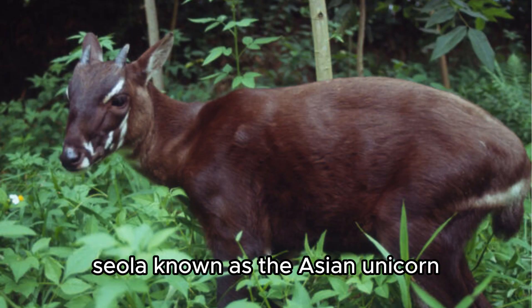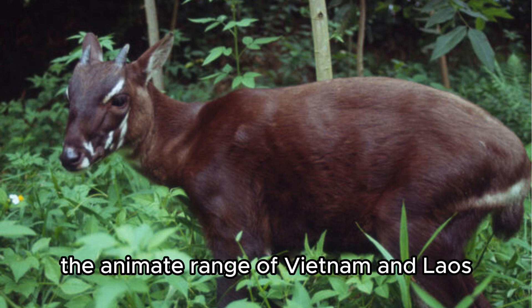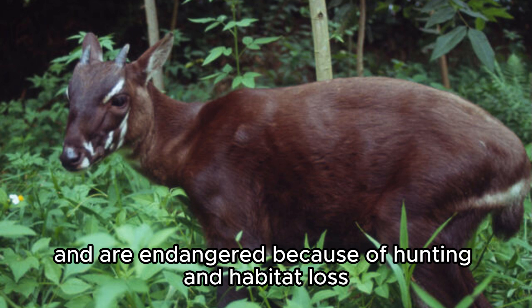Saola. Known as the Asian unicorn, they are found only in the Annamite range of Vietnam and Laos. They are rarely seen and are endangered because of hunting and habitat loss.